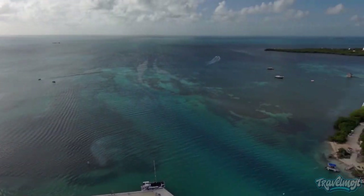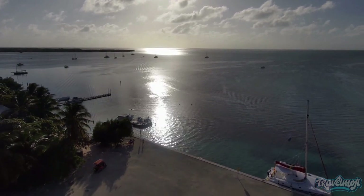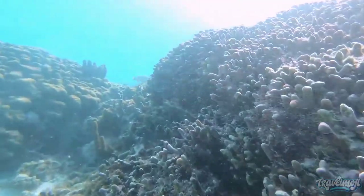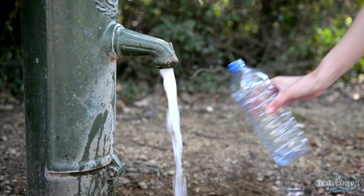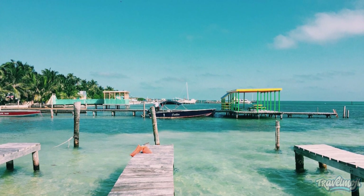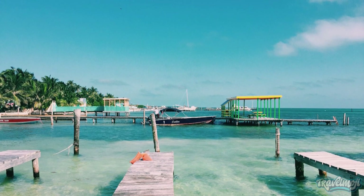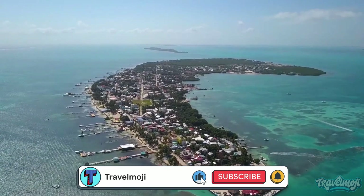Do you know where Caye Caulker received its name from? Theories exist, but it is believed to have made its way onto British maps as Caye Caulker because sailors knew of its abundant fresh water and would stop to replenish and cork their water bottles. The name Caye Caulker, which translates to "Island of Cocoplum" from its Spanish name Cayo y Caco, is also thought to be an anglicized version of that name.